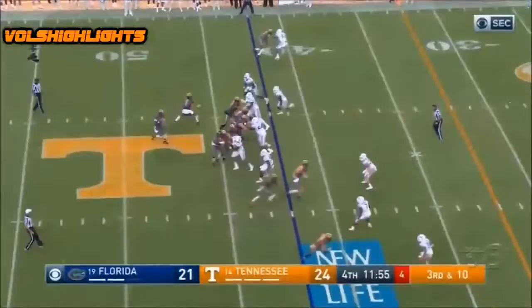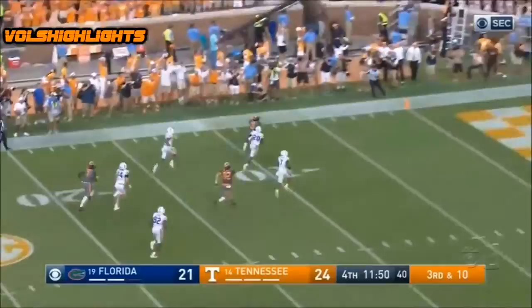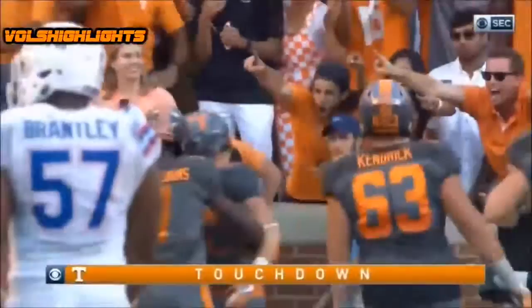Dobbs hit again — he's got it. This is Malone, and he scores for the fourth consecutive game. This one from 42 yards.